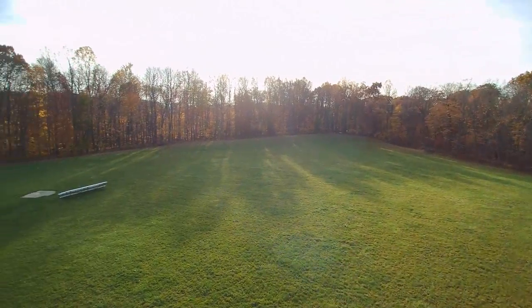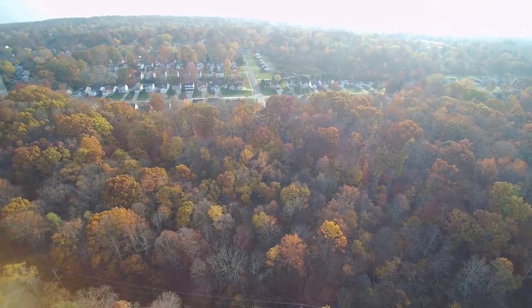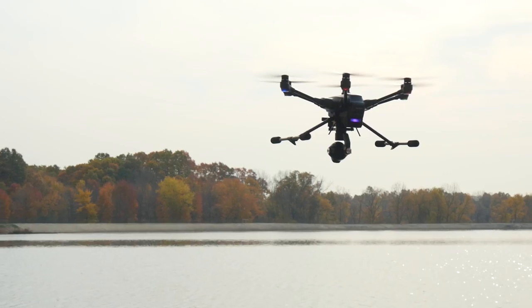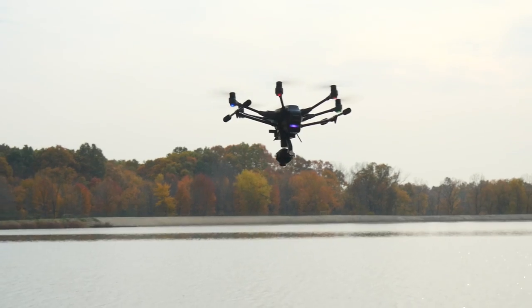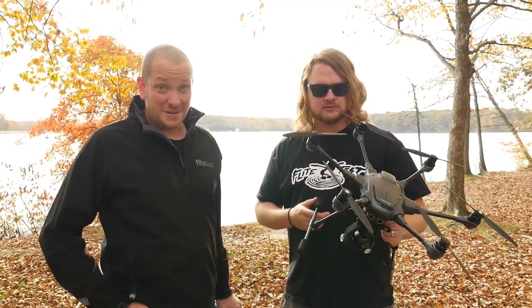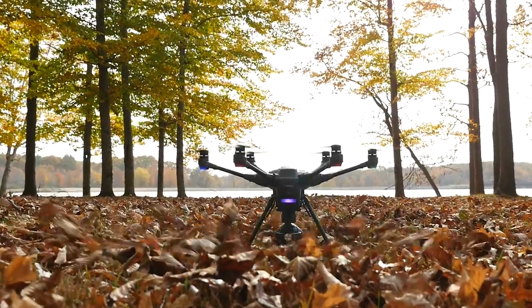It's pretty impressive. It's a little bit different platform than the typical Phantoms and stuff, in that it has the full 360 gimbal, the landing gear goes up, and you can be flying one direction and looking the other direction with ease — which is pretty cool. Today we're in Alliance at this beautiful reservoir with the fall leaves. It looks awesome. We're gonna put it up in the air and put it to the test.